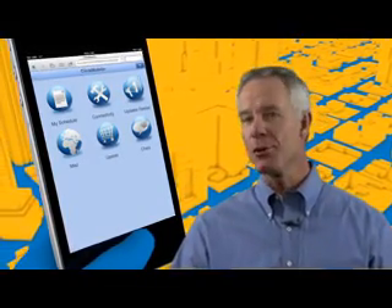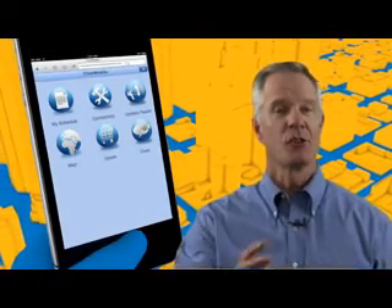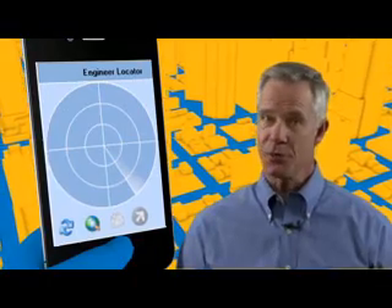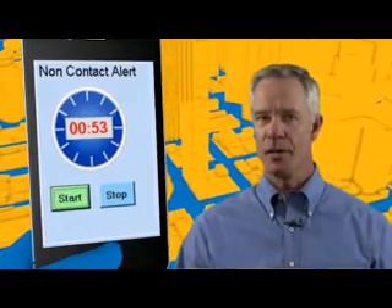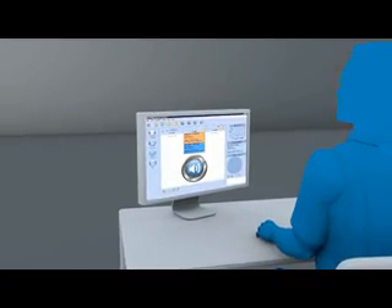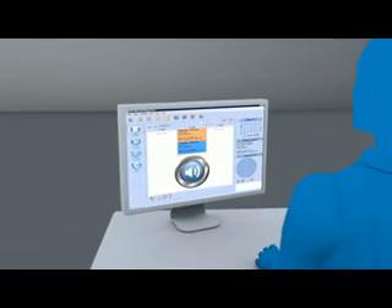ClickMobile makes it easy to selectively add additional apps into the user interface. For example, here's an app called The Radar, showing the locations of nearby colleagues. And here's another useful app — if the tech is about to enter a dangerous situation, clicking the SOS app sends a message to the supervisor or dispatcher to be on the alert. That's peace of mind for everybody.